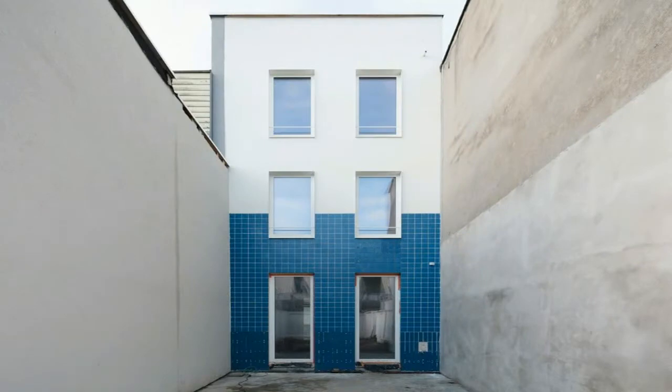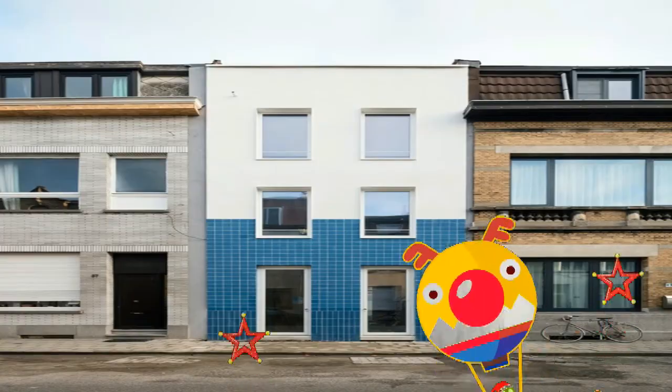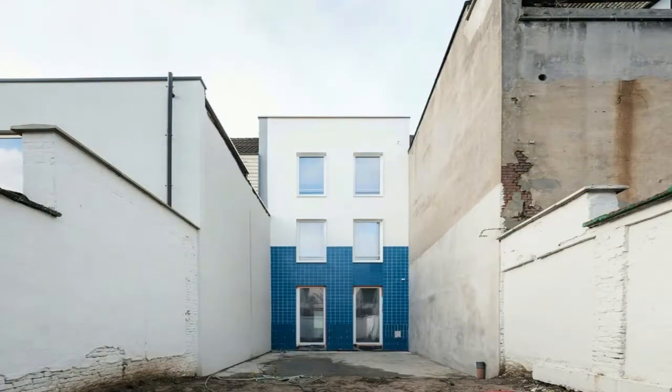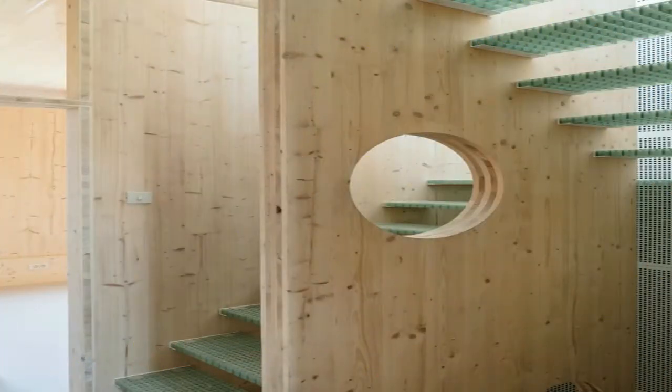Rather than giving way to a series of Belgian-style ad hoc extensions, we created a set of choppings — seemingly independent architectural objects providing different spatial qualities and accessory functionality. Dispensable yet essential.